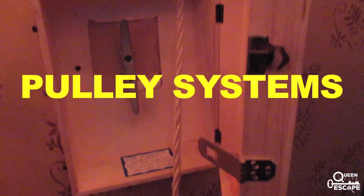Number five: pulley systems. Sometimes things might be just out of reach and they need your help to come back down.